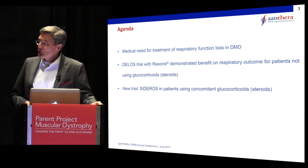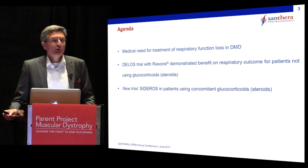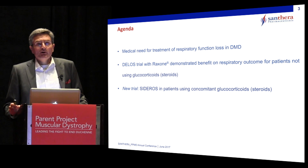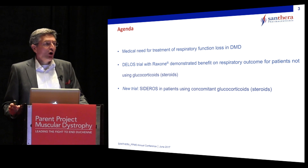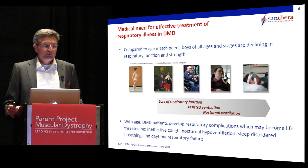But most importantly is the third bullet, which is a trial that is just about to start — has started both in Europe and in the United States — a long-term trial with patients on concomitant steroid use.